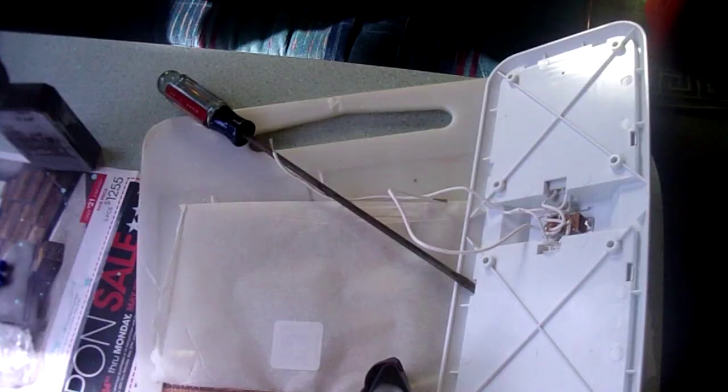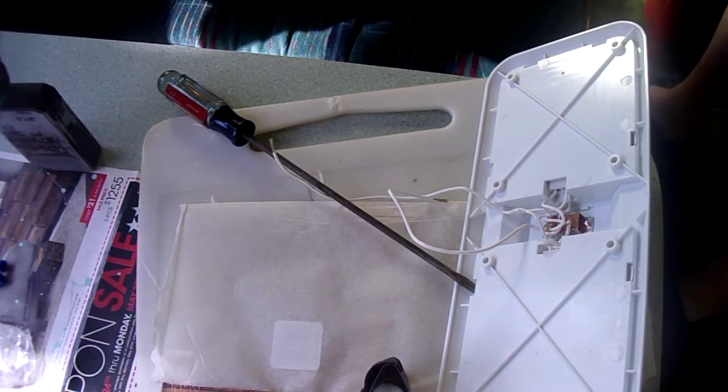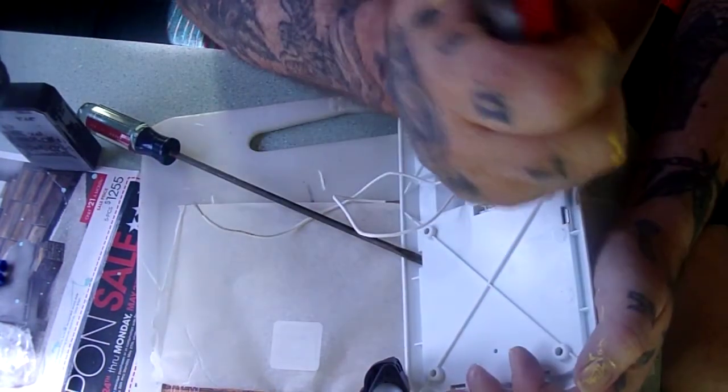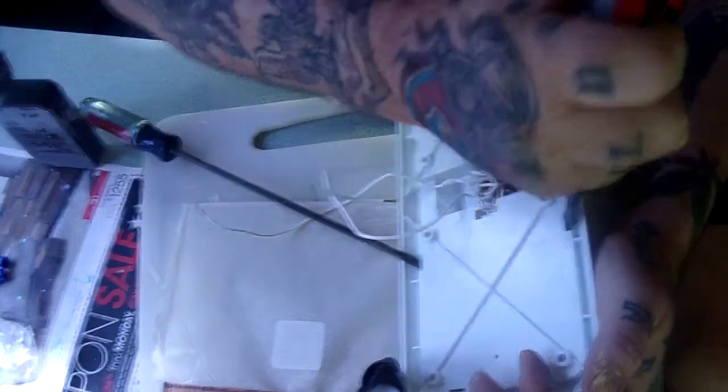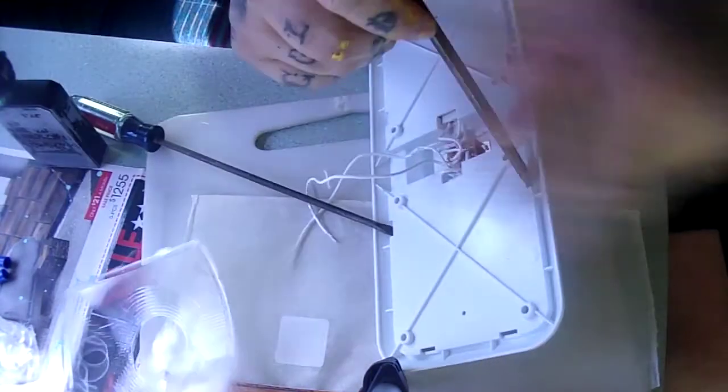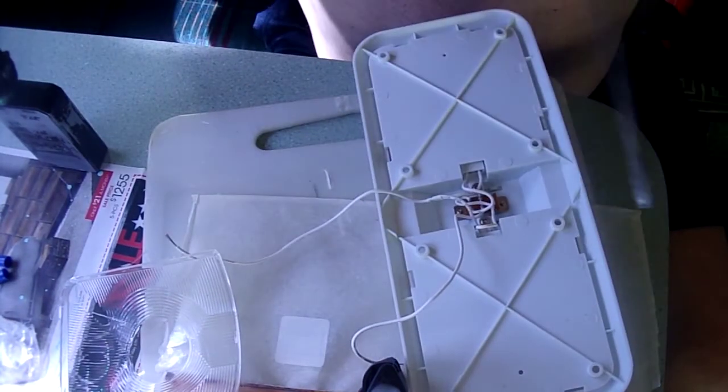I'm going to try hooking this light up. I got my LED package — this is one of my five-pack I bought. Now I'm going to open this up. I want to try to put it up. I can't get in this damn thing. Another flat screwdriver — they do not want you in these things. But you have to. Takes two screwdrivers to get in here so you can put the screws in. You gotta jimmy your way in.